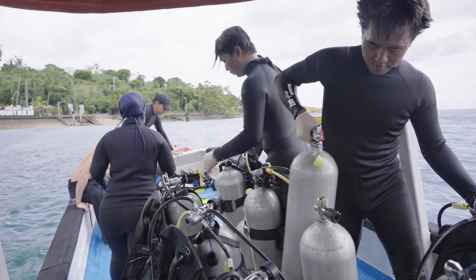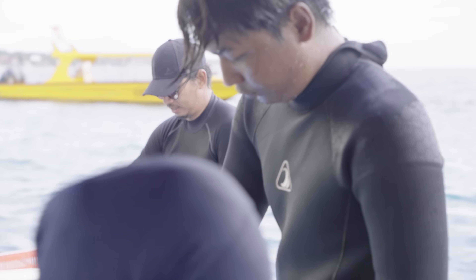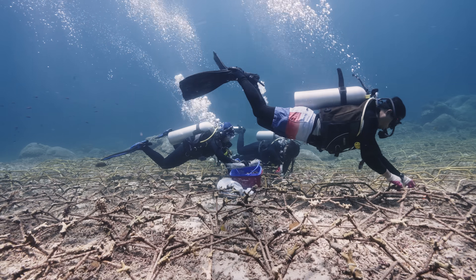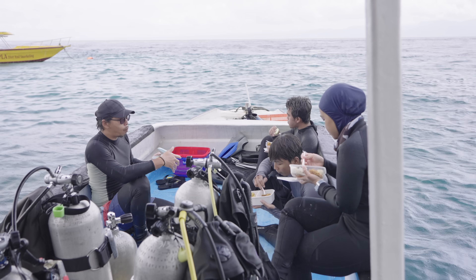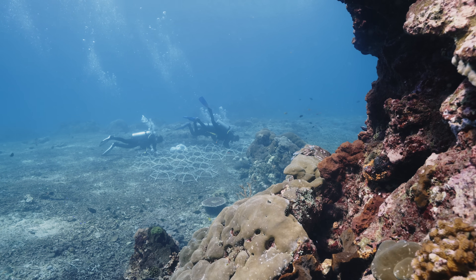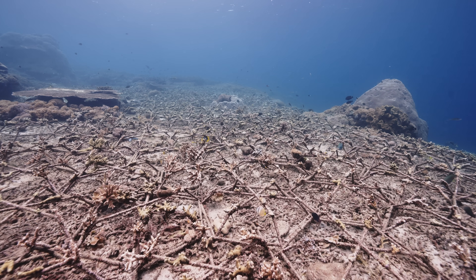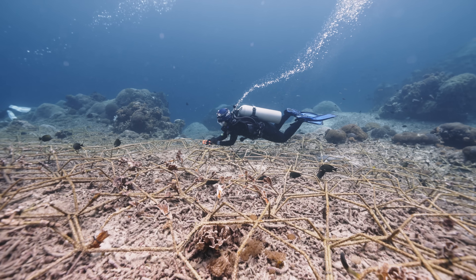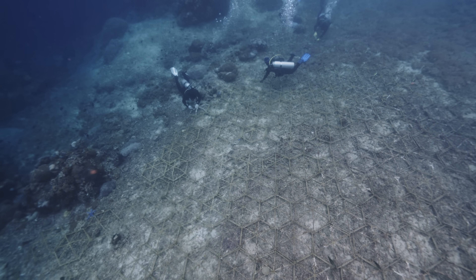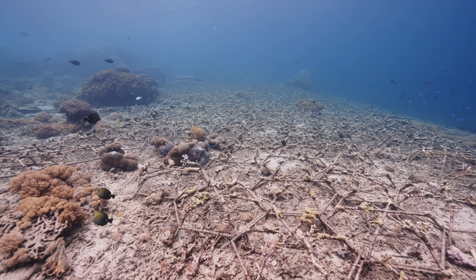What became clear over the course of my visit is that our crew here has become a very efficient team. They are finding improvements in everything, from the materials they use to the deployment techniques, diving schedules, and even the lunch containers. Every bit counts when you are optimizing a process like this, and this has allowed them to deploy more than 3,300 structures by now. It is hard to convey just how impressive these newly made reefs look in terms of their size.